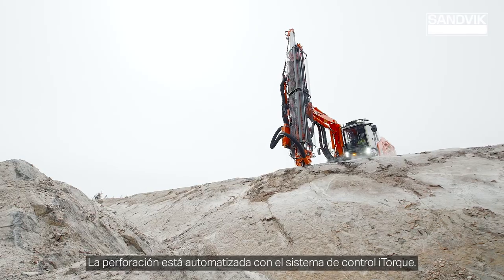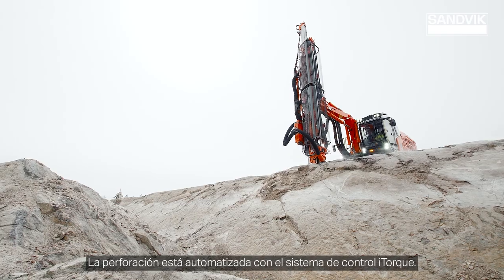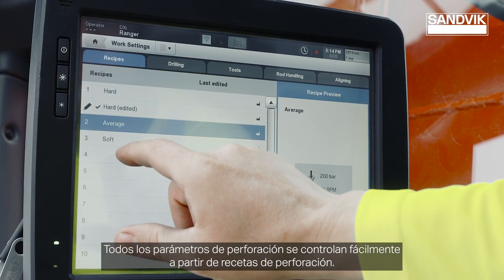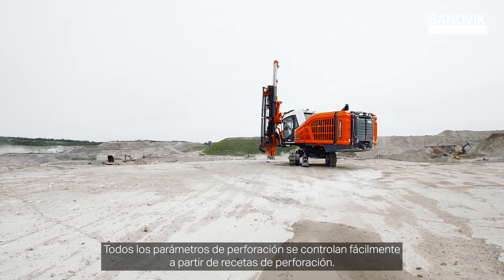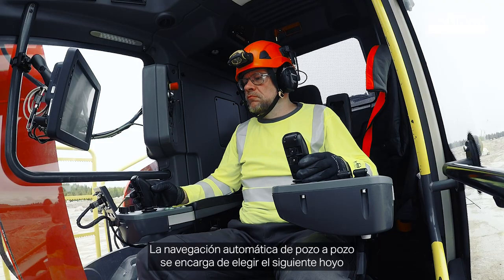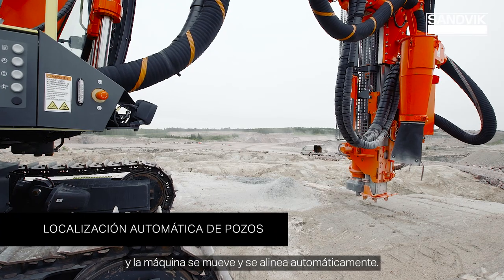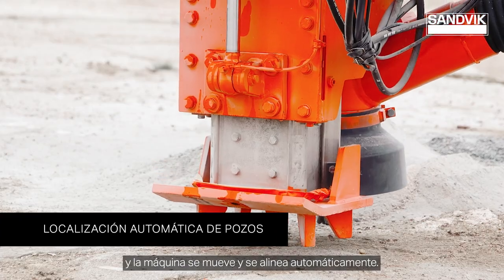Drilling is automated with the iTalk control system. All drilling parameters are easily controlled from drilling recipes. Hole-to-hole navigation automatically takes care of choosing the next hole, and the machine then moves and aligns itself automatically.